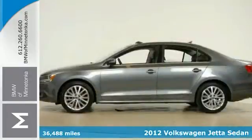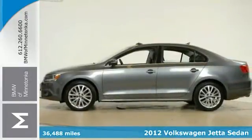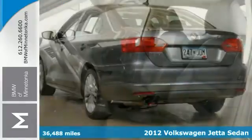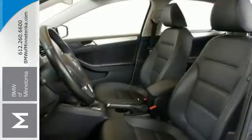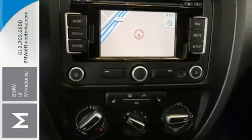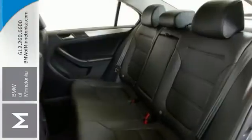Want to save some money? Get the new look for the used price on this one-owner 2012 Volkswagen Jetta. It's well-controlled in the corners, and this is a top safety pick. With the steering wheel controls, the heated seats, and the remote keyless entry, and with a sunroof and navigation system,